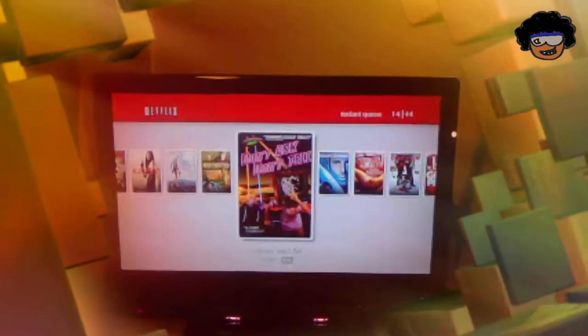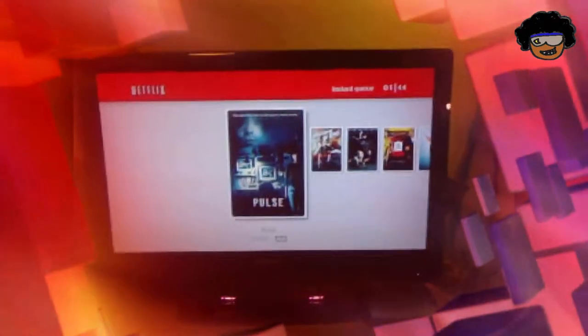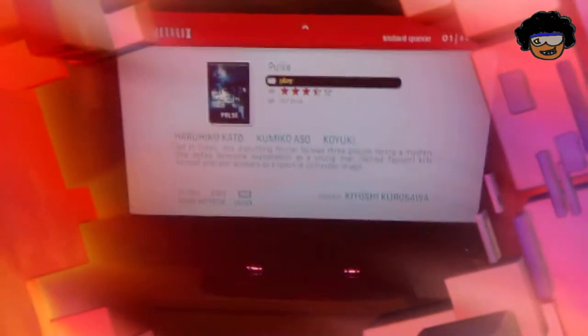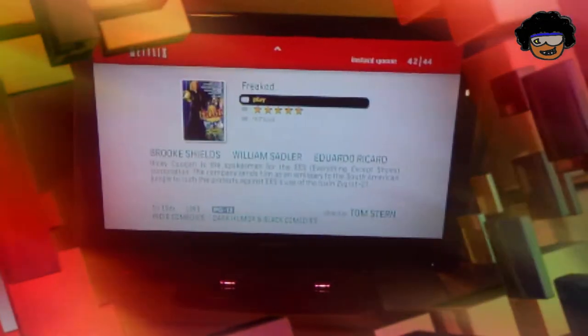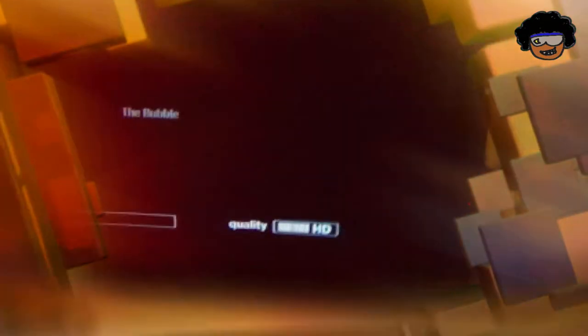You can't even see your other queue. You can't see recently watched. You can't see anything — this is all you get. It's not very interactive. But the one thing you do get that you don't see in the other ones is that if you look at the bottom here, some of them are actually listed as HD. That's HD. I'm going to go to the one I was watching earlier and go ahead and resume play. You'll see that the quality does go to HD.